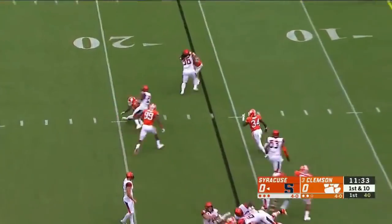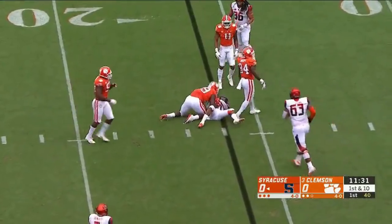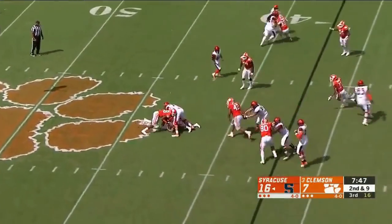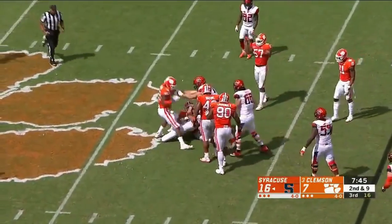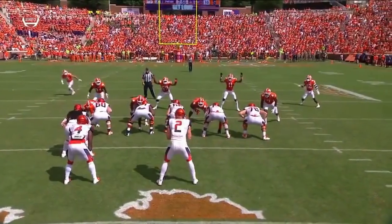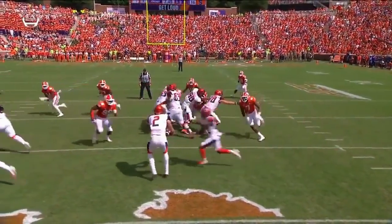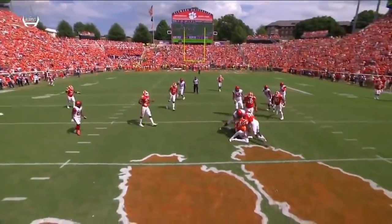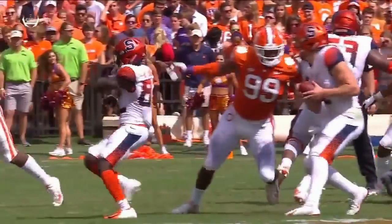They toss it to him. He's in trouble, and did well to get Syracuse orange today and pulled off a big upset for the third year in a row. That's a costly one. If Dungy keeps it or if he gives it on the swing — watch 99, he tackles both of them. Dungy ended up keeping the ball and Farrell was there along with Austin Bryant.